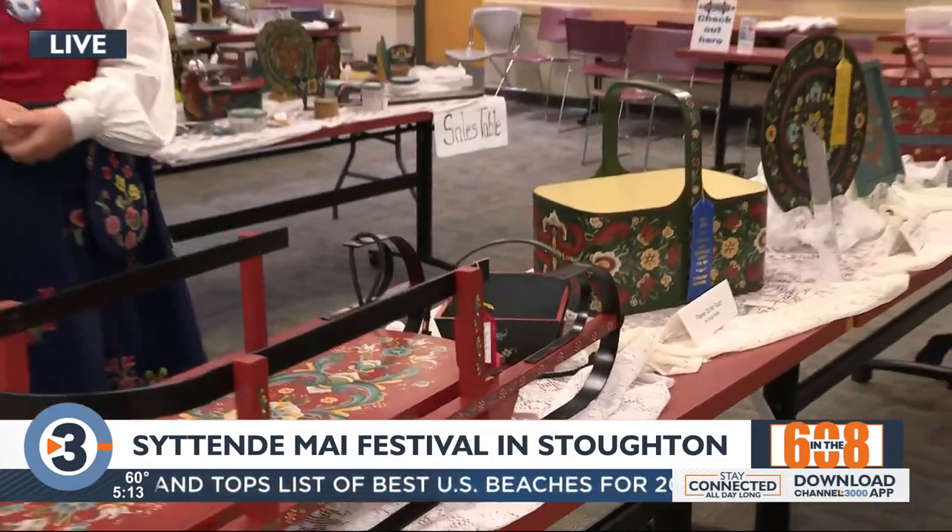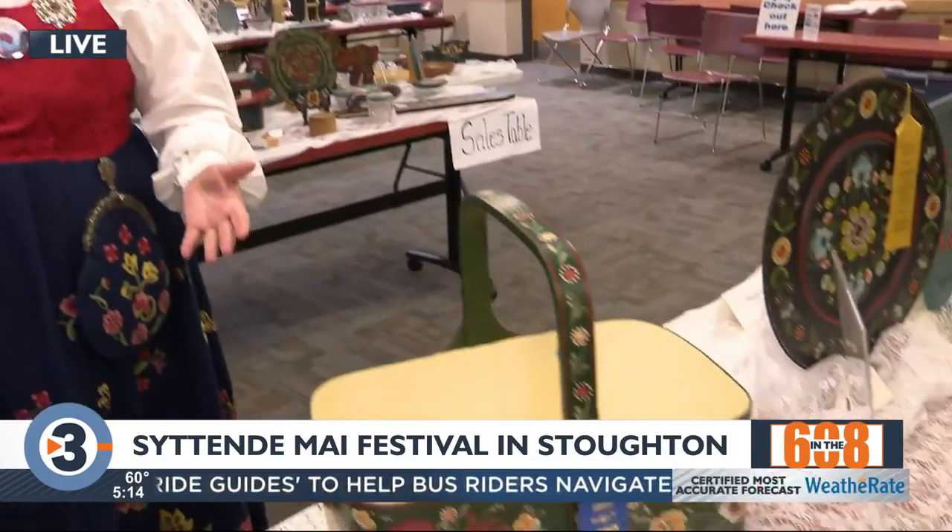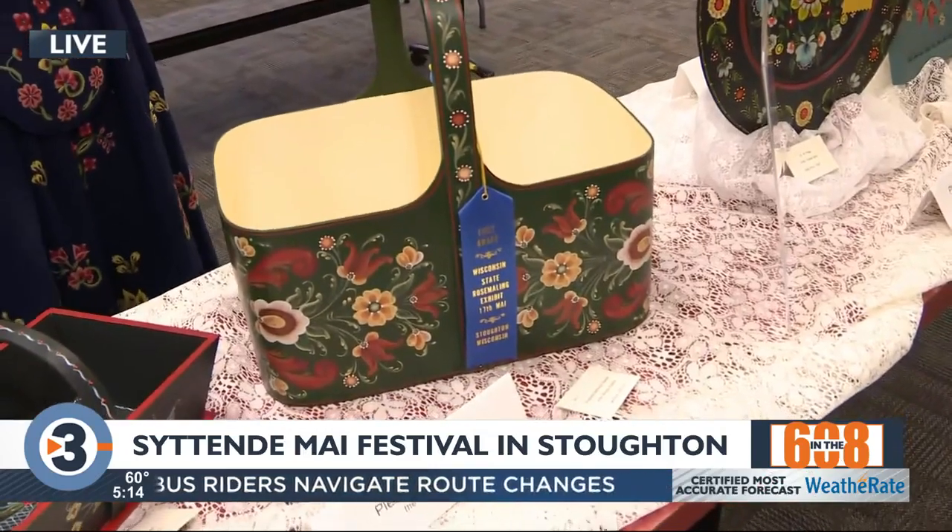Bonnie, tell us a little about the history of Rosemaling, especially with Norway. When the pioneers came in Norway, they decorated the inside of their cabins during the dark, long winters — it beautified their cabins and lifted their spirits. When they came here during the Great Migration, they brought those skills with them.